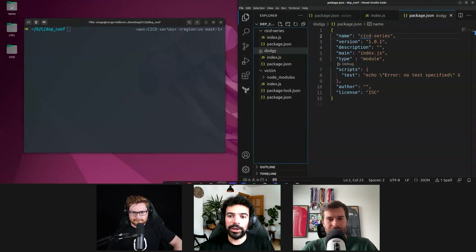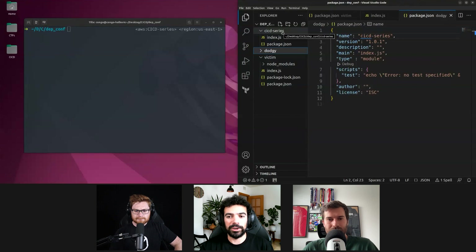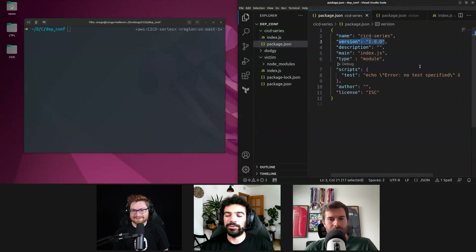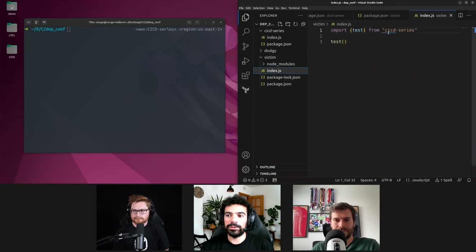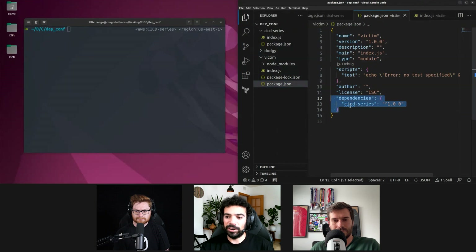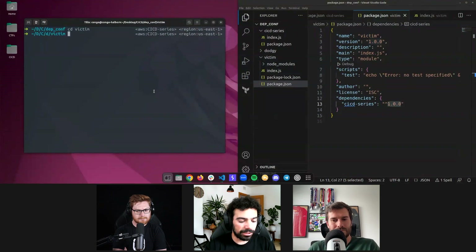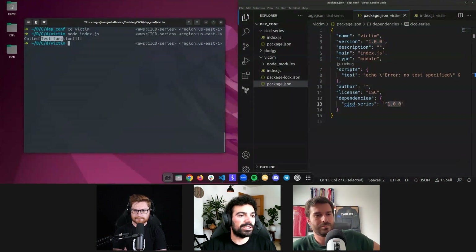We have three different folders here. We have our package called 'cicd-series' — this is going to be the name of our NPM package, and this is completely the same for pip. Then we have our victim, which is someone that uses our package. The package is just a function called 'test' that prints 'test function,' and the version is 1.0.0. In the victim, we're importing the test function from the cicd-series package and calling it. In the package.json, we see a dependency on cicd-series version 1.0.0. The little caret symbol here means it will automatically update to minor versions.